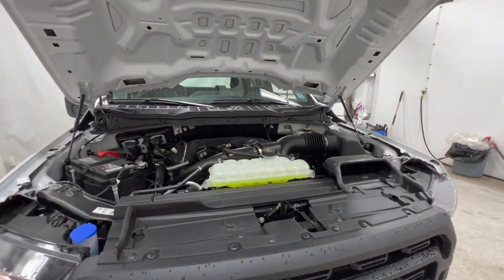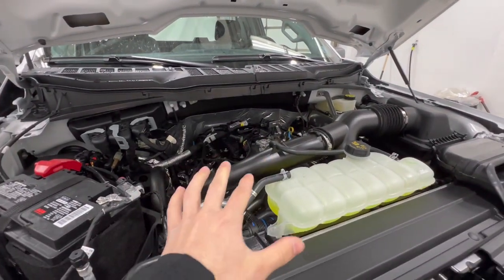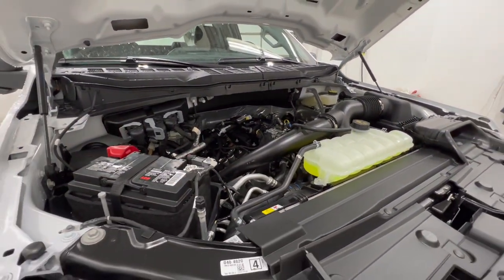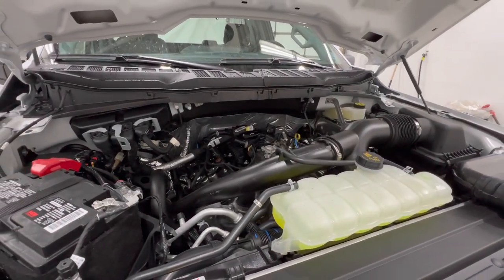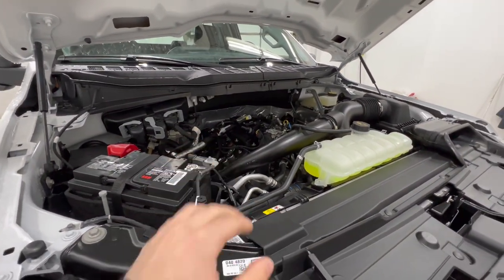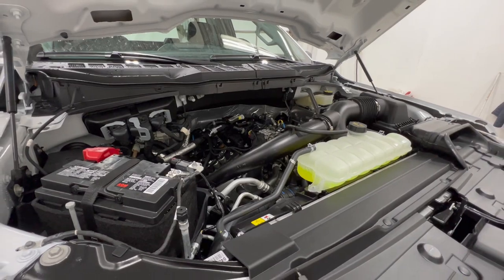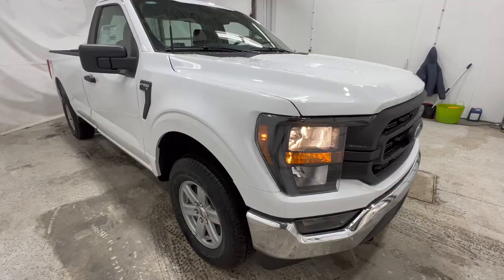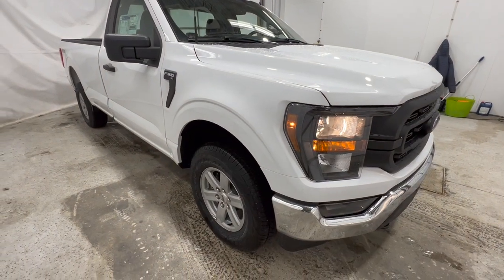Powering this F-150 is the 2.7-liter EcoBoost engine. It's a twin-turbo V6 that makes 325 horsepower and 400 foot-pounds of torque, running through a 10-speed automatic transmission. In the XL, this is a $1,600 upgrade — at least here in Canada, it costs $1,600 on top of the base model engine. That 10-speed automatic transmission is actually standard across the board for the F-150.